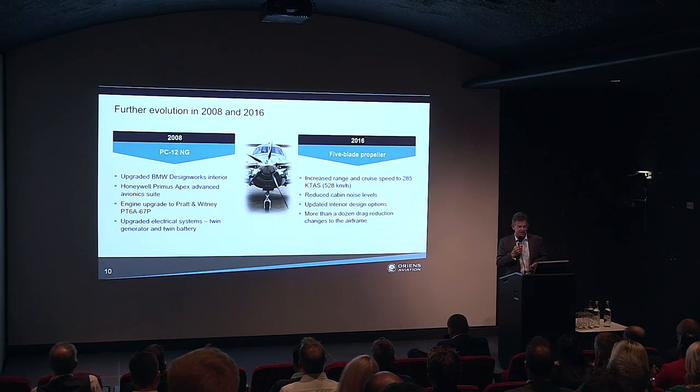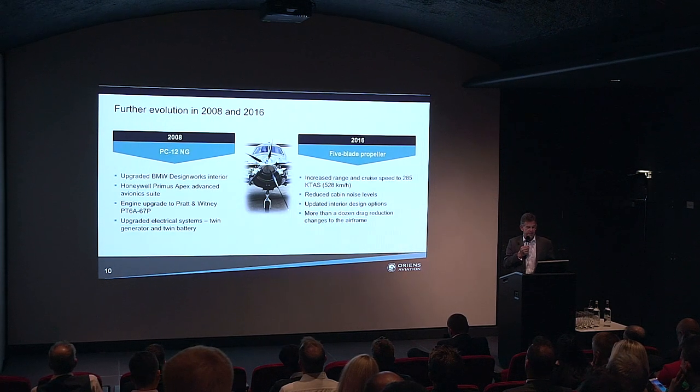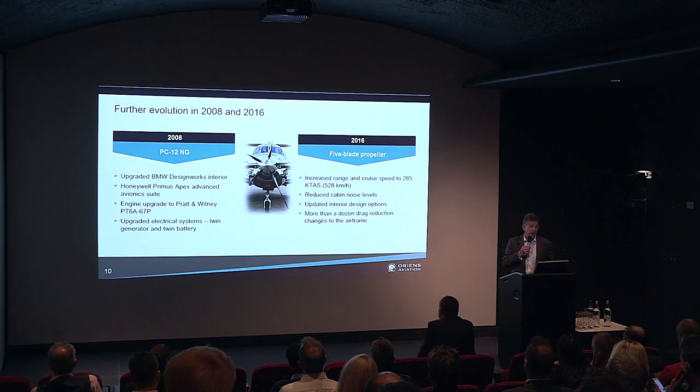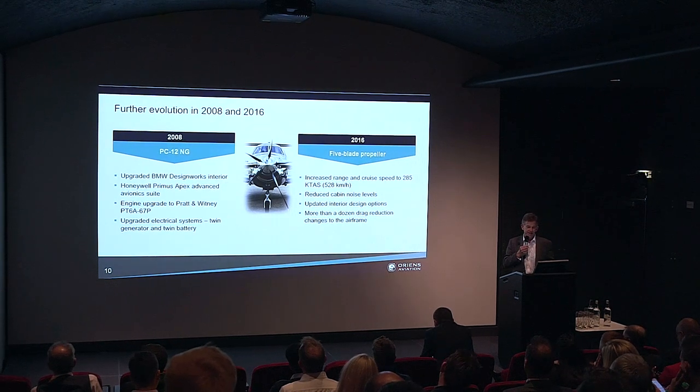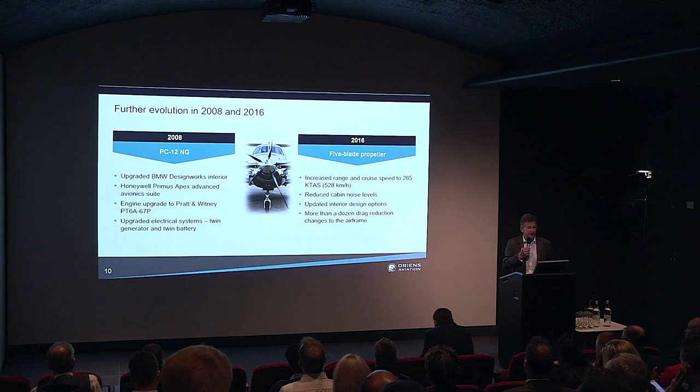Then in 2016, the aircraft was upgraded again, featuring the five-blade composite propeller, which took the cruising speed up to 285 knots. The composite propeller also provided a significant step change in terms of cabin noise levels. There were many updated interior design features and a range of aerodynamic upgrades which reduced drag on the aircraft and helped increase speed.